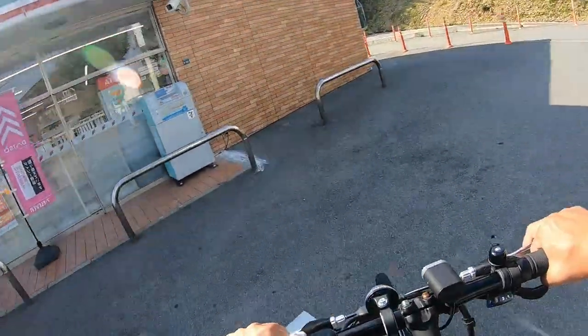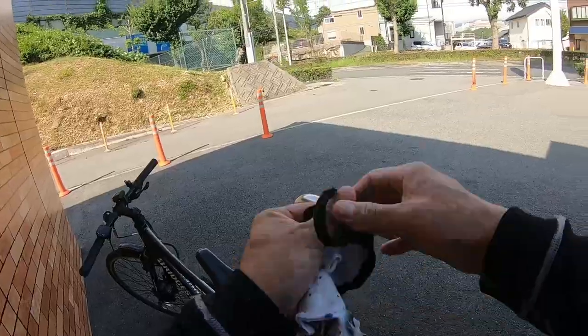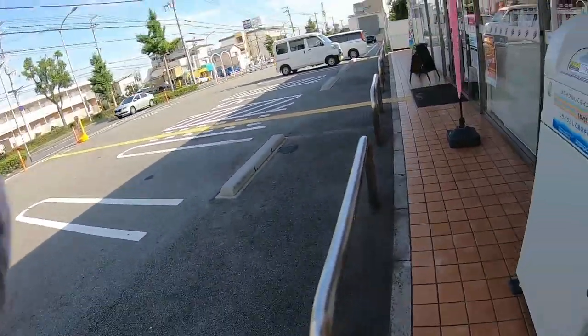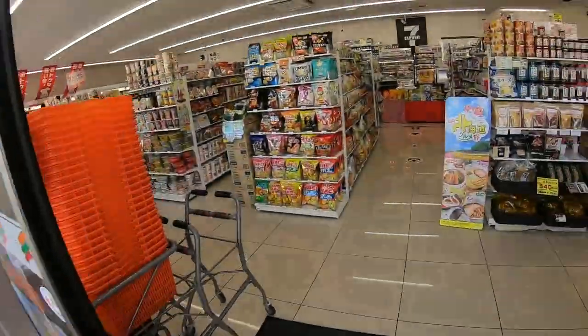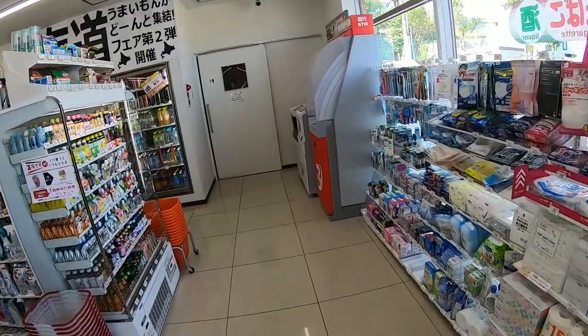Japanese 7-Elevens are very clean and very efficient. As of July 9th, 2022, I still have to mask up. All Japanese 7-Elevens have an ATM, a copy machine, and washrooms. They are open 365 days a year.